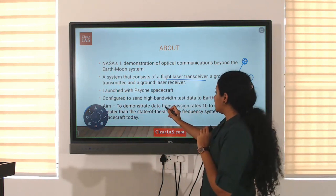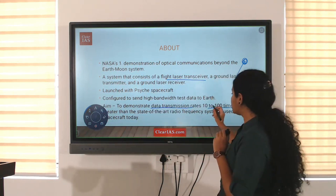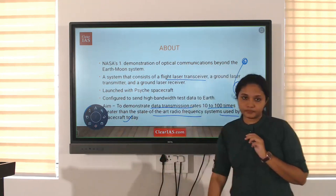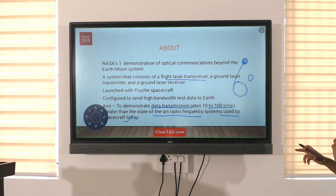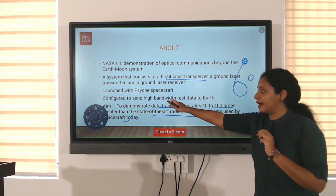Its aim is to demonstrate data transmission rates 10 to 100 times greater than the radio frequency systems currently used by spacecraft today. Spacecraft currently use radio frequency systems for communication, but this system will provide higher frequency and higher bandwidth.